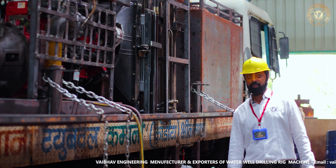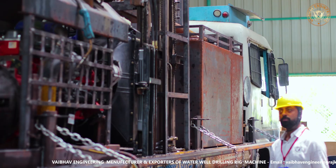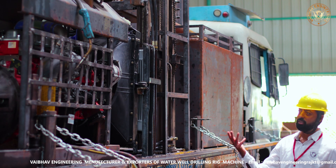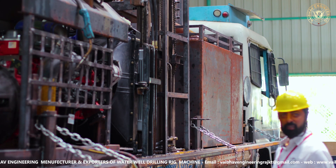This is our old rig maintenance area. After selling the rigs, when the rig comes to us for service, many times we need to change the engine, and many times we need to do some modifications in the hydraulics and coolers, etc.